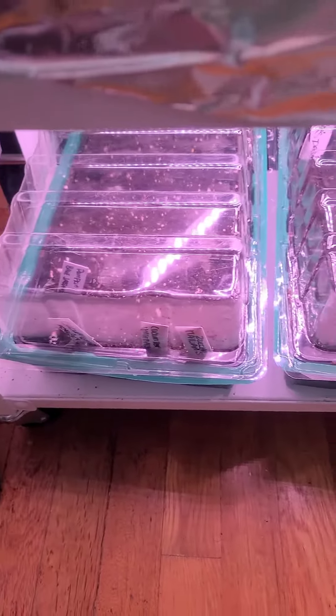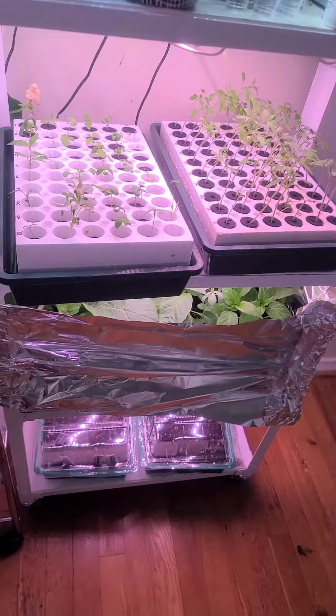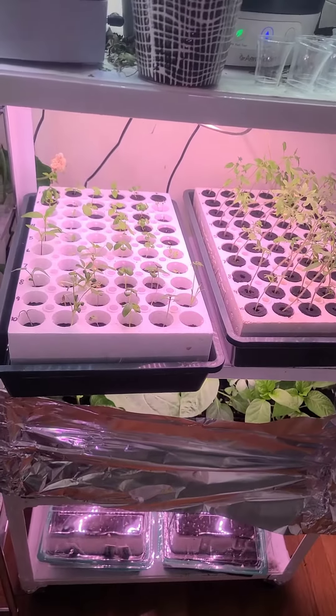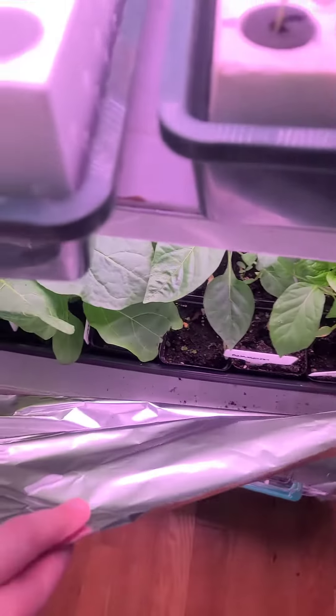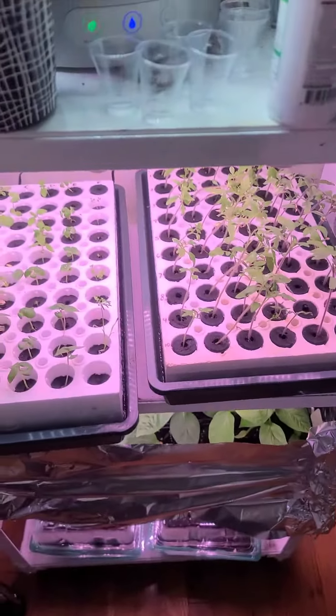I did start some today so let me show you what's going on in the office right now. These are the seeds that got started today. This is actually a little art cart that I got from Michaels that I put Burina lights on the underside — I can do a video on how to do that. We have some more established seedlings in here but because of cats I kind of protect them a little bit.